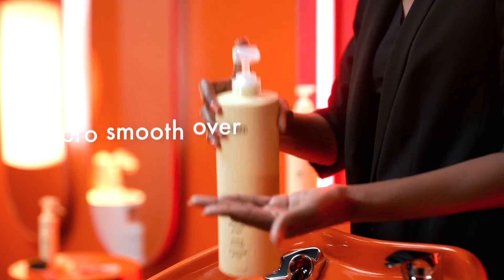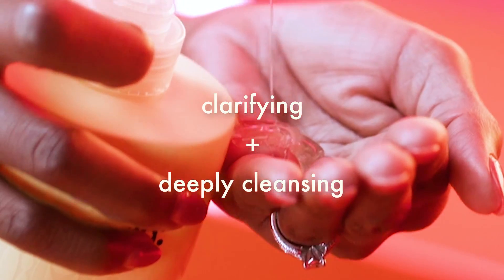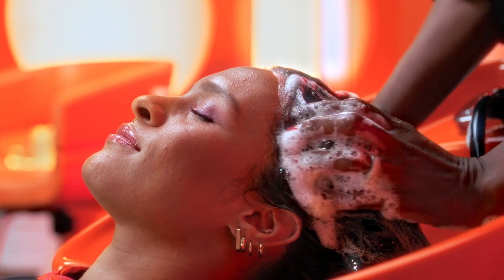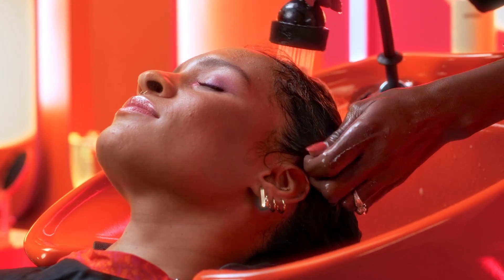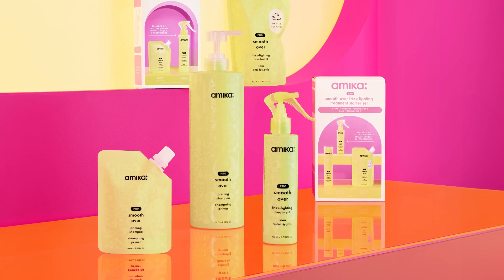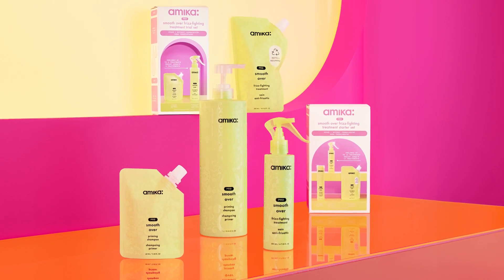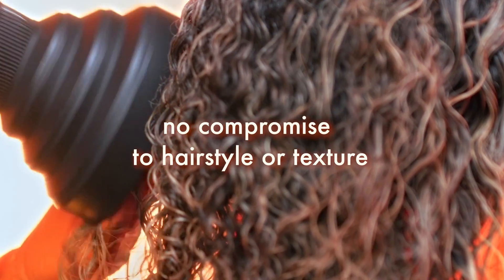Of course, this treatment is not complete without a priming shampoo — a clarifying and deeply cleansing shampoo formulated with pink clay and charcoal to help break down product buildup for the ultimate hair prep. While most typical smoothing treatments are formulated with harsh ingredients like formaldehyde and often alter hair's natural pattern, Smooth-Over was developed to offer a smoothing solution for all hair types without compromising on personal hairstyle and texture.